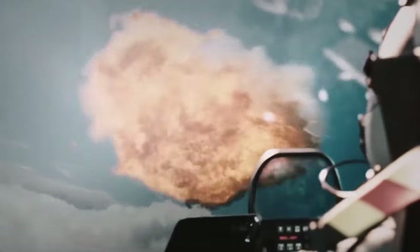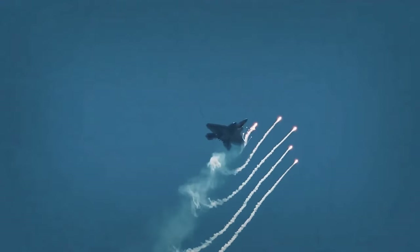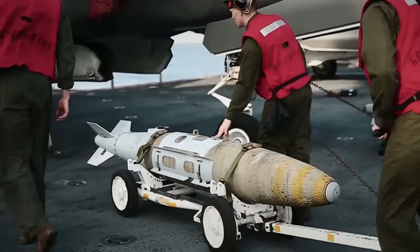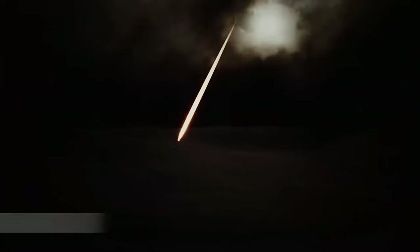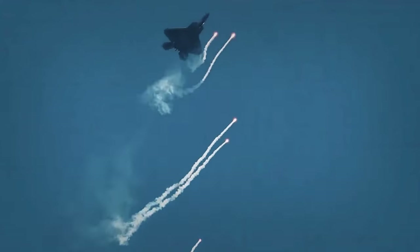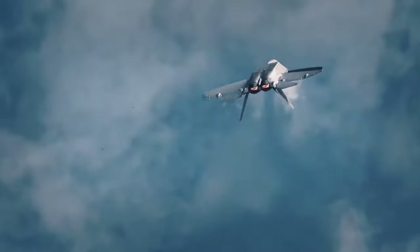For years, the F-22 has held the title of the world's premier air superiority fighter, securing the skies and ensuring that anyone who dares challenge it will face overwhelming odds. The Raptor's legacy isn't just written in history books — it's alive every time its engines roar and it takes to the skies. The skies have a new breed of hunter, and its name is the F-22 Raptor.